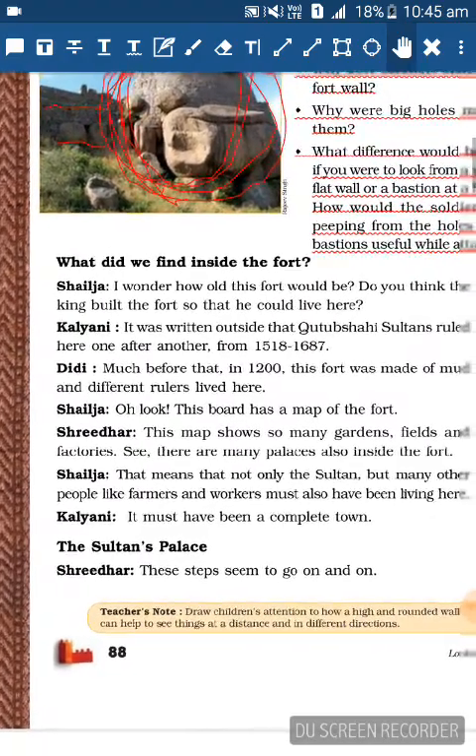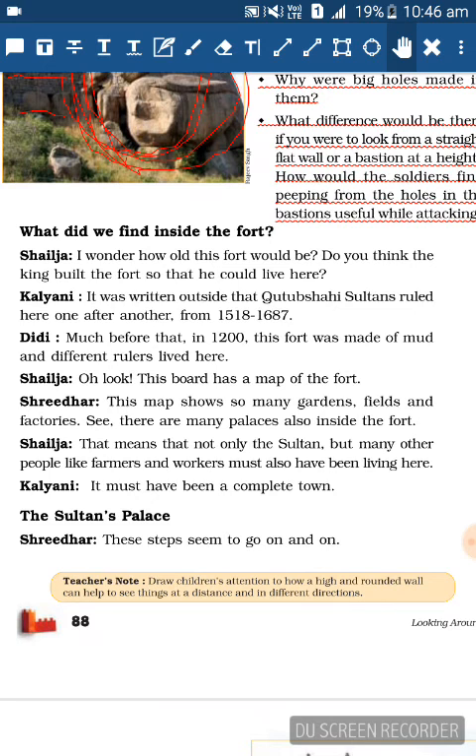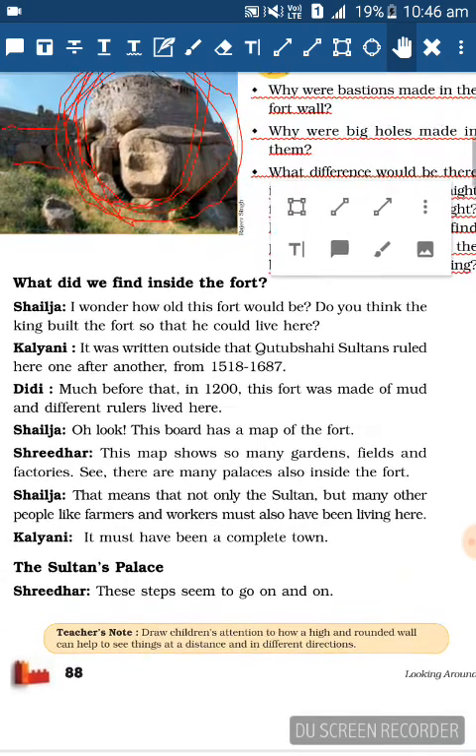The children are now inside the fort. Kalyani wonders: How old is this fort? Did the king build it to live here? Kalyani reads from a board outside: Quli Qutb Shah sultans ruled here one after another from 1518 to 1687. Didi adds: Much before that, around 1200, this fort was made up of mud and different rulers lived here.